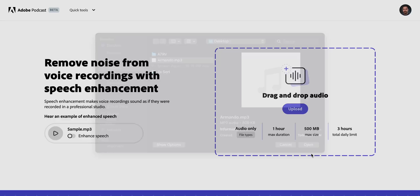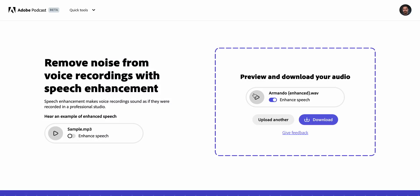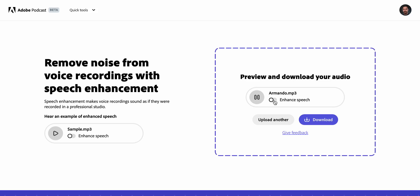Once you upload, you can just drag and drop your file. You're able to listen to what it's going to sound like — it has a little before and after. If I hit play here, you'll hear it before, and then if I hit the enhanced speech tool, watch what it sounds like. It sounds a little bit over-processed. So it's pretty cool that you can listen to what it's going to sound like, and then from here you can download it directly, and then sync it back up into your NLE.